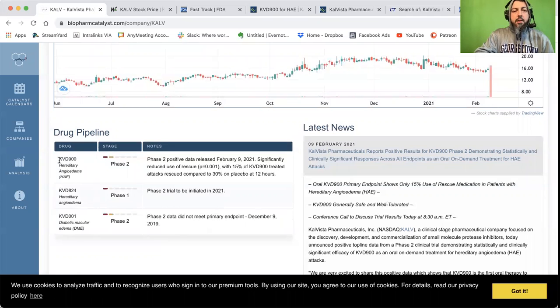They have two products that are interesting right now. They have KVD 900, which is for the treatment of HAE attacks. And they have KVD 824, which is for the prevention — so it's a prophylaxis. For KVD 824, there's going to be a catalyst in 2021. Once they get the go-ahead, I think they already received the go-ahead to do the phase two trial, but they're also going to receive the fast track designation, just like KVD 900 received the fast track. There's a lot of confusion around fast track, so I'm going to go through some of that with you as well.